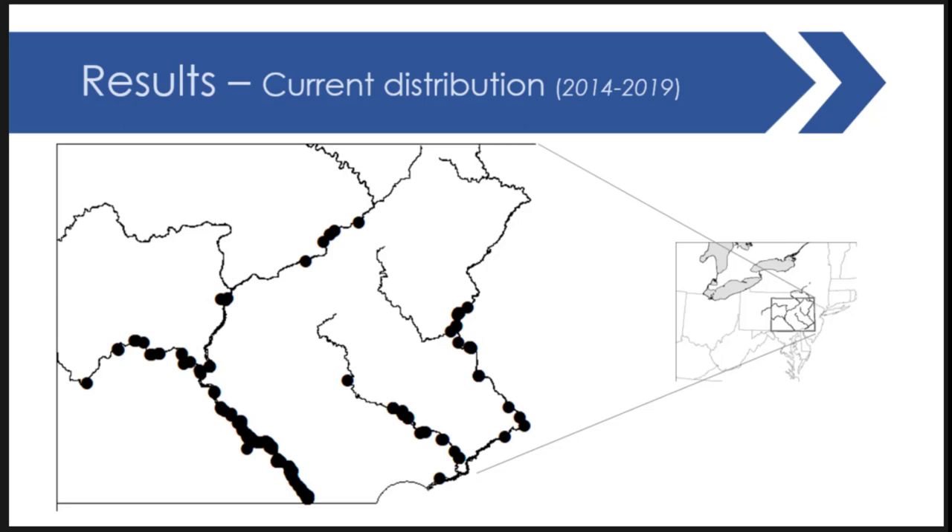Fast-forwarding to the contemporary dataset, range expansion has continued up the tributaries — the Juniata and up the main stem Susquehanna another 75 or so kilometers. There is a notable disjunct population cluster roughly 54 kilometers from the uppermost limit, with several surveys in between showing no capture, suggesting these fish were likely moved by humans.